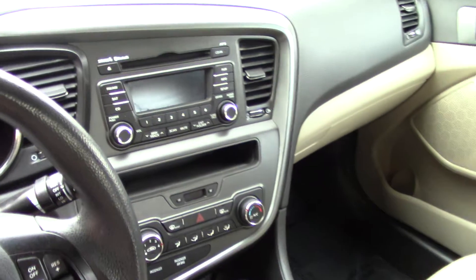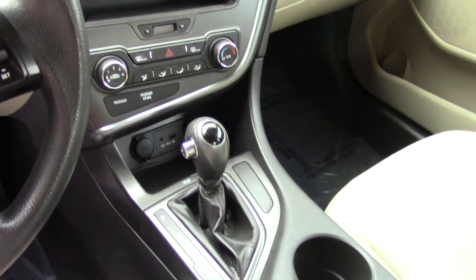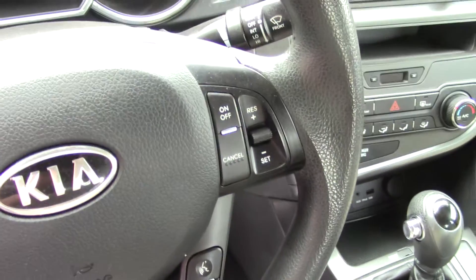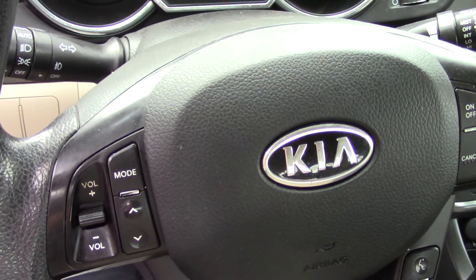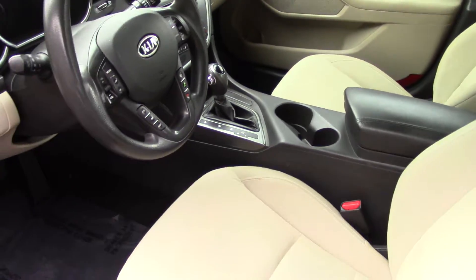Up front as the driver, you have stereo-mounted controls for your Bluetooth — hands-free Bluetooth, voice activated if you want to use that. It also has Sirius XM satellite radio, for a Sirius music lover. It's a pun I love to make.